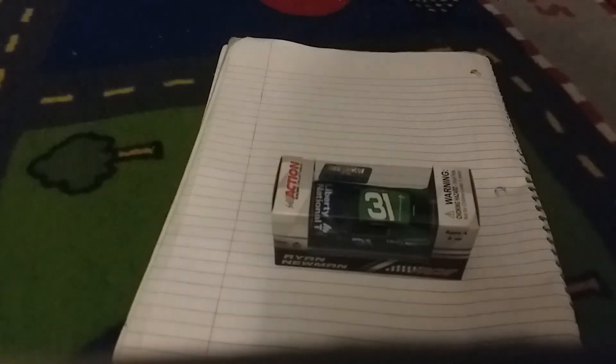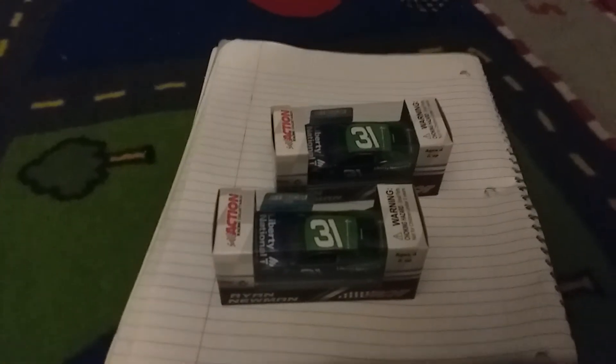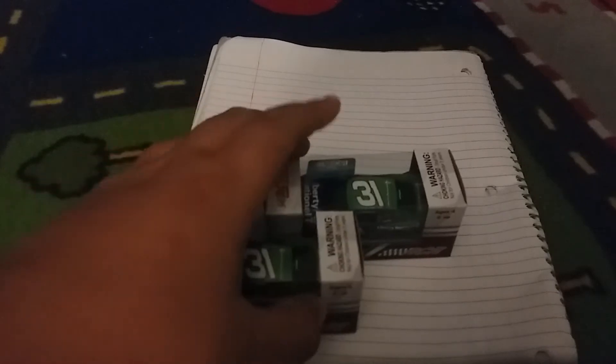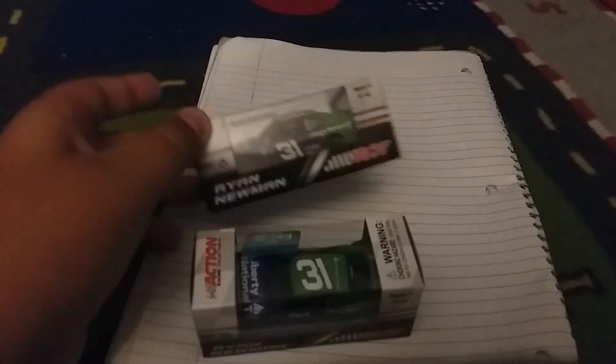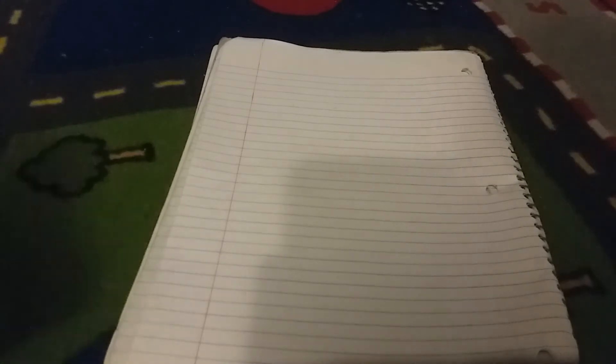I got that Liberty University Newman car — very nice, love the green and blue. But then I did something stupid — I got two. So there are two options: I could either save this for the giveaway or sell it on eBay. Ask me in the comments what I should do, or should I just keep it? I'll review one of these; I'm not going to open both.